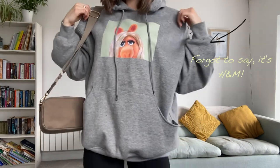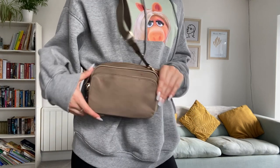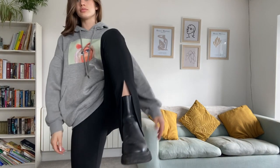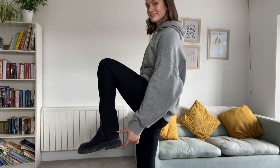We have this cute oversized hoodie in grey with a Miss Piggy graphic on the front, and then this green shoulder bag, also H&M. These black pants are from Zara with the front slit, but they only work well if you're naturally gifted in the height department and you're five foot ten.